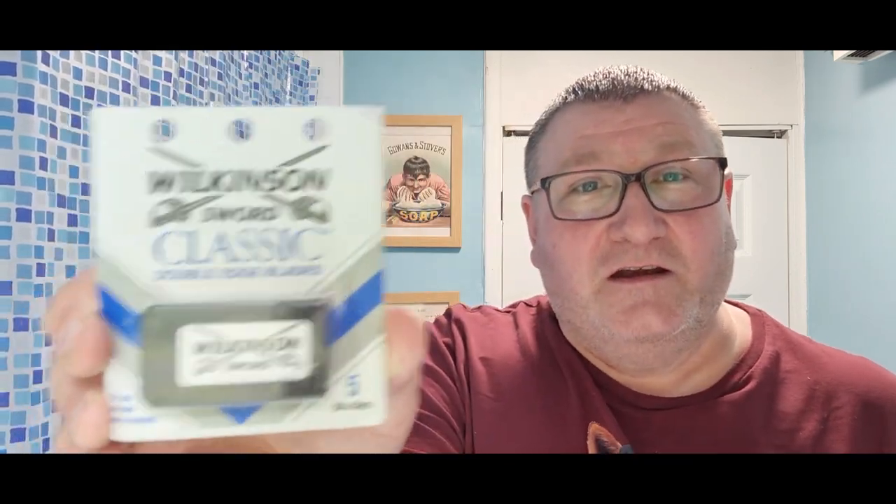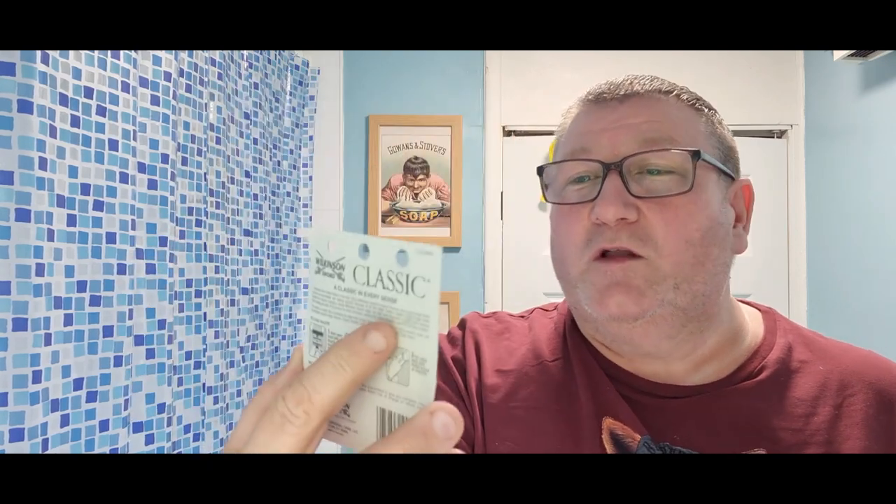We're going to be putting in blades gifted to me by Christopher Thompson over there from New York — how are you doing Christopher, don't work too hard. Wilkinson Sword Classic double-edged razor blades. We'll open these — there you go. We'll keep that little card for future thumbnails. That's going to look really nice on future thumbnails.